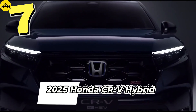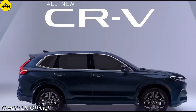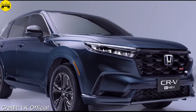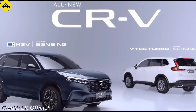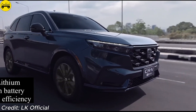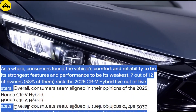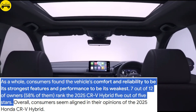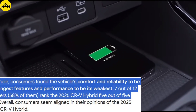Number 7: Honda CR-V Hybrid. The Honda CR-V Hybrid is a family favorite, known for its reliability and tech features like Apple CarPlay and Android Auto. Powered by a 2.0-liter engine paired with two electric motors, it produces 204 horsepower and offers 40 miles per gallon combined. Starting at $33,695, it provides ample cargo space and a smooth driving experience, making it an ideal family SUV. Consumers found the vehicle's comfort and reliability to be its strongest features and performance to be its weakest. 7 out of 12 owners — 58% of them — rank the 2025 CR-V Hybrid 5 out of 5 stars.